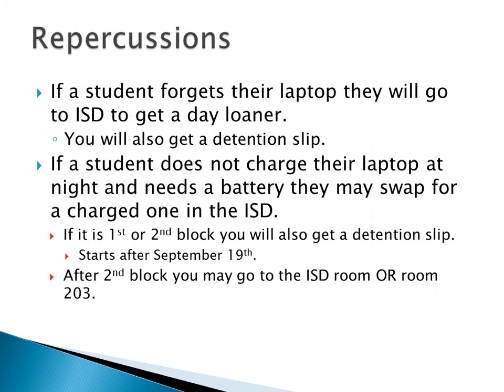If you forget your laptop, there is going to be a cart of 30 down in the ISD. If you forgot your laptop, go down there and he's going to give you one. There is no warning for forgetting your laptop — don't forget your laptop. You'll get the exact same laptop with a different kind of bag. Make sure you return it there at the end of the day.